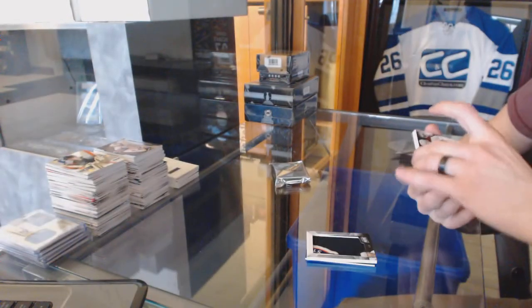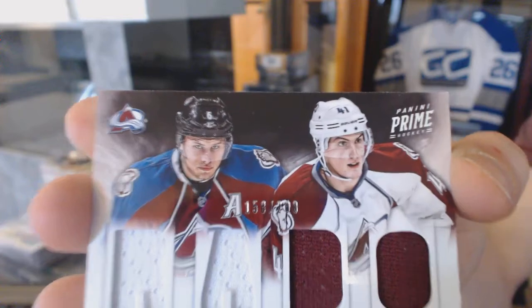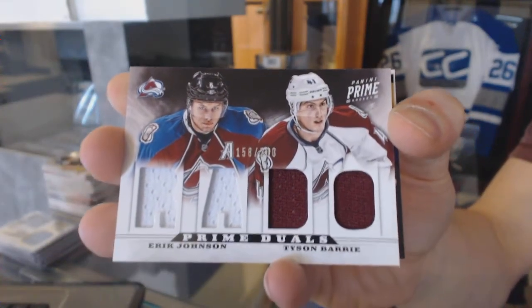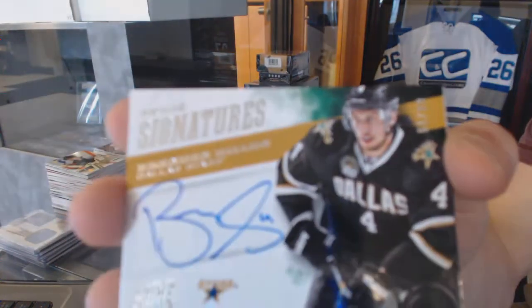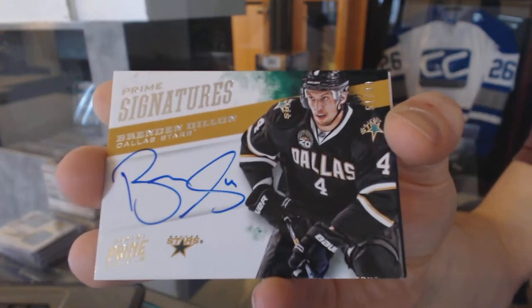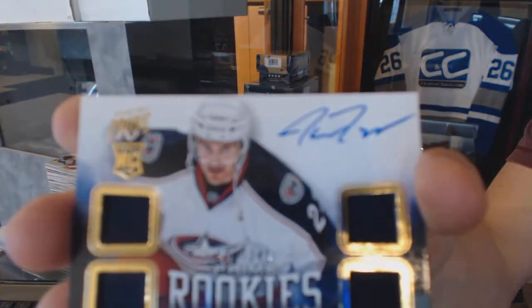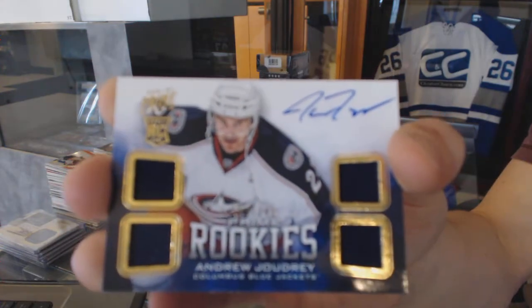A dual player quad jersey numbered to 200 for the Colorado Avalanche, Erik Johnson and Tyson Barrie. Prime signatures numbered to 99 for the Dallas Stars, Brendan Dillon. And a quad jersey auto rookie numbered to 249 for the Columbus Blue Jackets, Andrew Joudrey.